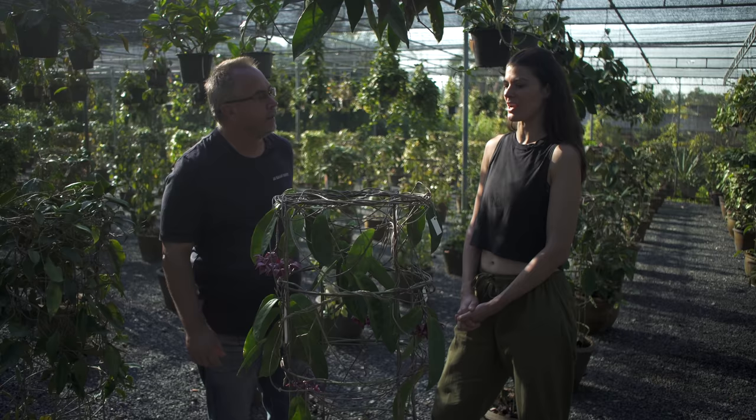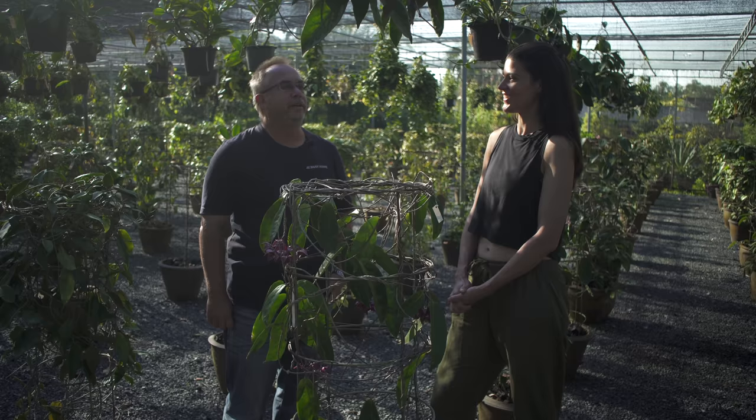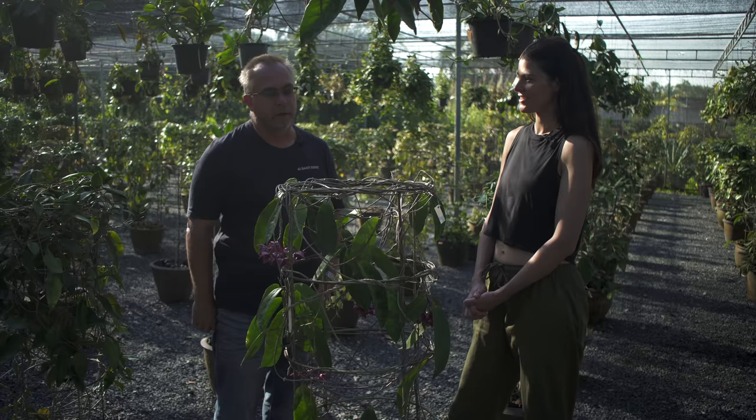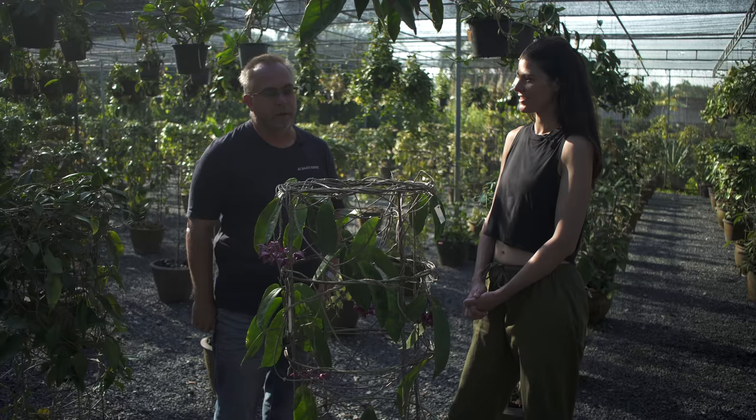But they do flower. So it's a good tip that if somebody wants to get their Hoya to flower, perhaps stress it out a little bit by giving it more light or more dryness. If you have it in a small pot, you could probably move it to more light and it probably goes into flower like that.